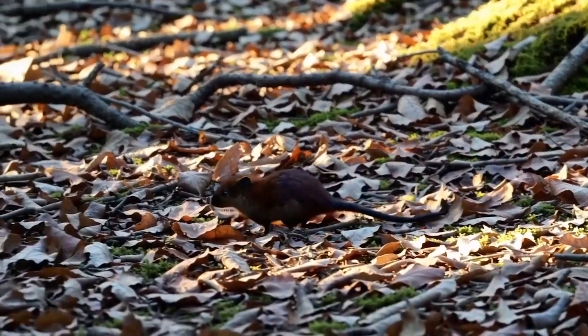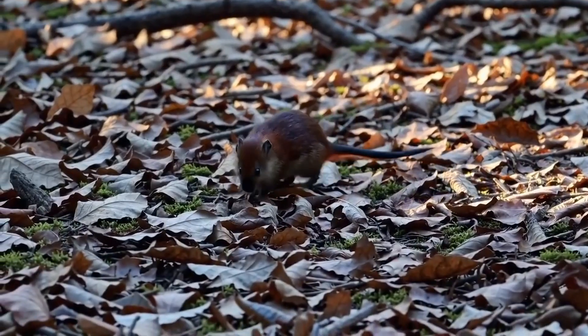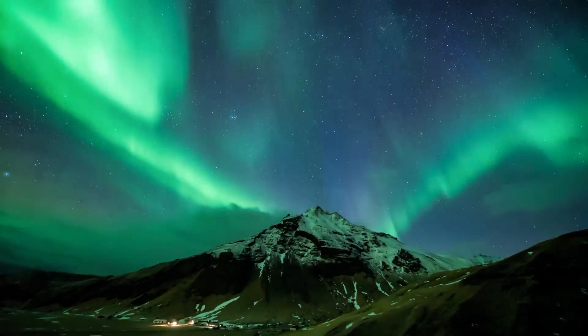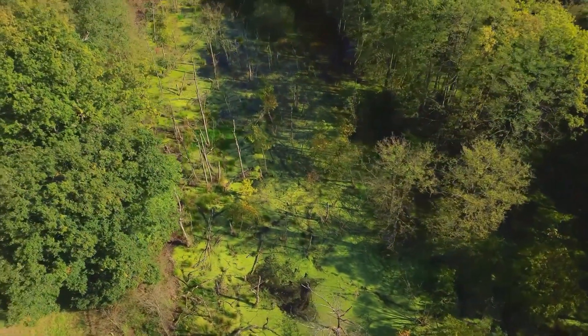Today on Animal Fact Files, we're discussing jumping mice, specifically the North American species in the genus Zappus. These rodents range across most of the continent, from southern Alaska to the southern United States, spanning from coast to coast.